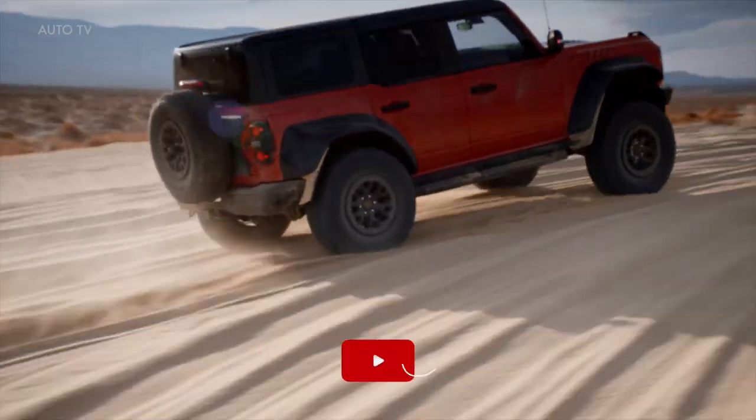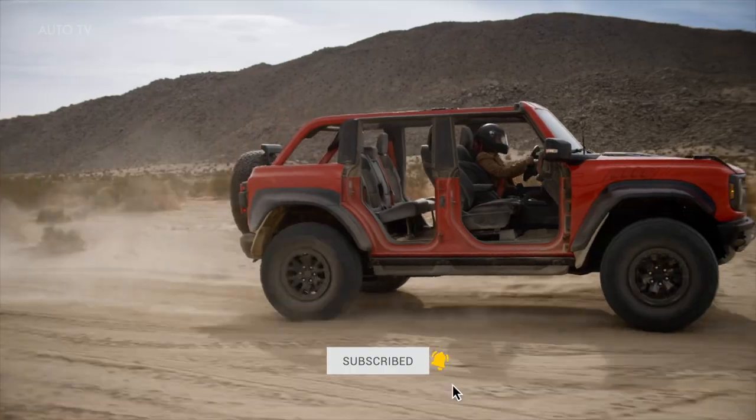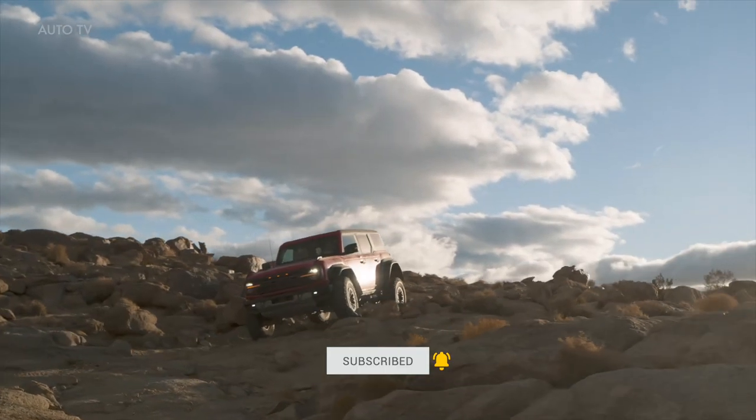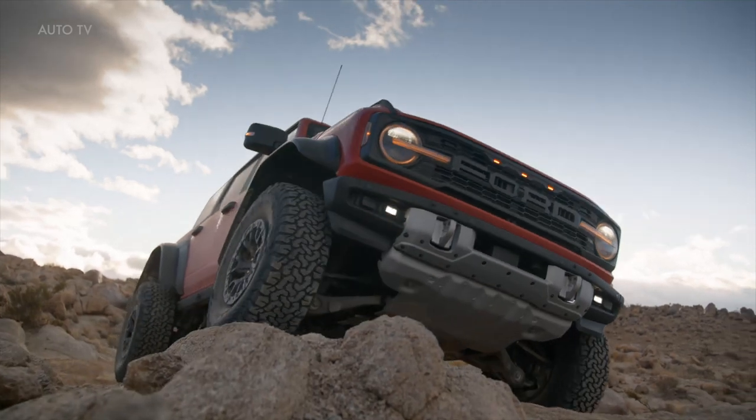Before we start, please make sure to subscribe to this channel and hit the bell icon to turn your notifications on — that way you won't miss a single upload. Bronco Raptor debuts to dominate deserts with over 400 horsepower.